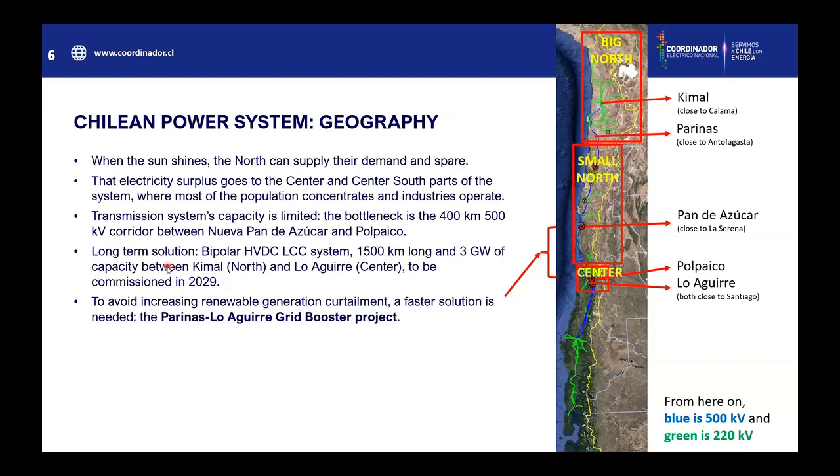The long-term solution is the bipolar HVDC LCC system between Kemal and Loaguirre. Kemal is in the big north and Loaguirre is in the center. That system is 1,500 km long and has a capacity of 3 GW, and it's expected to be commissioned in 2029. So in the meantime, to avoid increasing renewable generation curtailment, a faster solution is needed — that's why the Parinas-Laguirre Grid Booster project was needed.